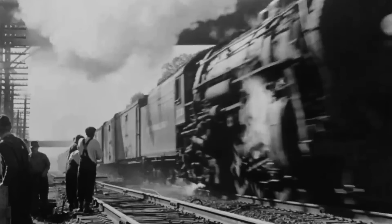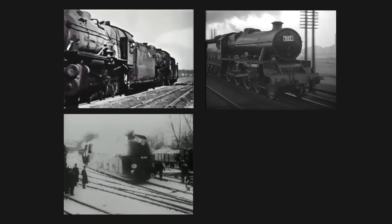Steam locomotive design in the 1920s and 30s typically consisted of this, this, this, and this.